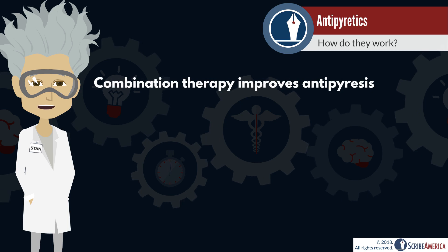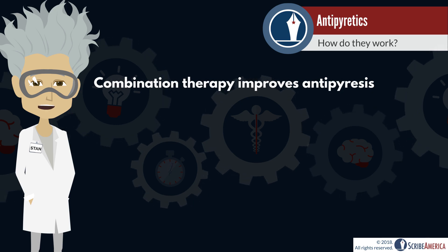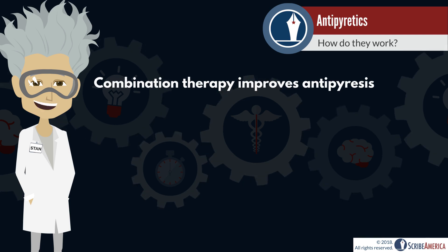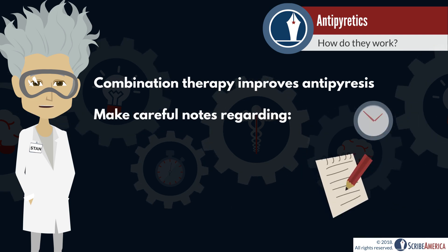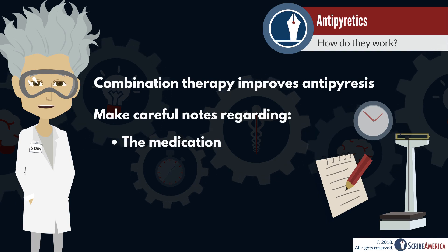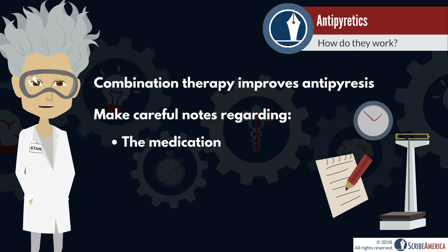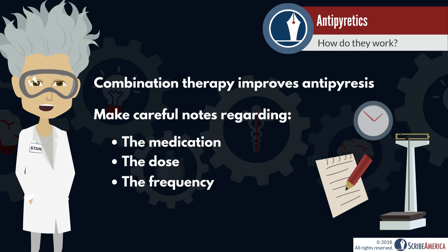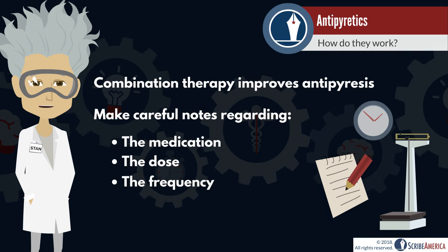There have been studies stating that combination therapy, which is the rotation of ibuprofen and acetaminophen, provides more consistent antipyresis. When your healthcare provider provides antipyretics counseling to the patient or parent, be sure to document which antipyretic or antipyretics are being prescribed, the discussed dosage, and the frequency. The healthcare provider may have this information added to the discharge paperwork as well.